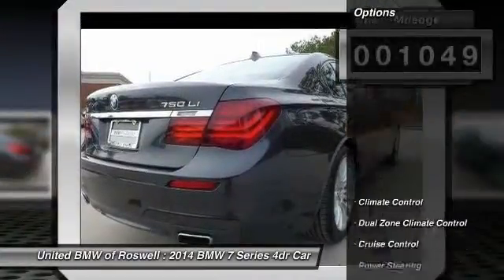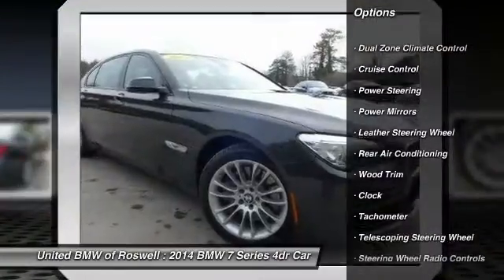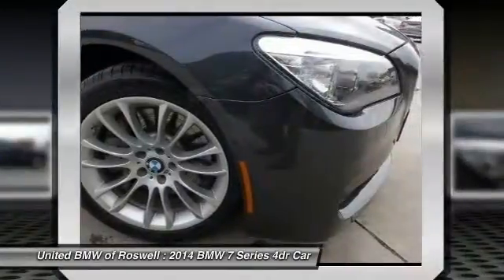Here are some of this vehicle's great options: navigation system, driver airbag, power steering, side airbag, Bluetooth, cruise control.